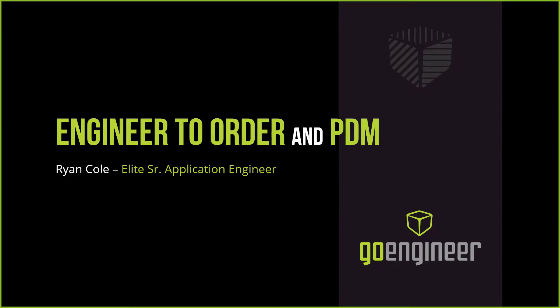Thanks for showing up. We're going to be talking about Engineer to Order and PDM. My name is Ryan Cole — I'm an Elite Senior Application Engineer here at Go Engineer. My primary job is to go out, talk to customers, get customers to come to us, support them, and help them get better.